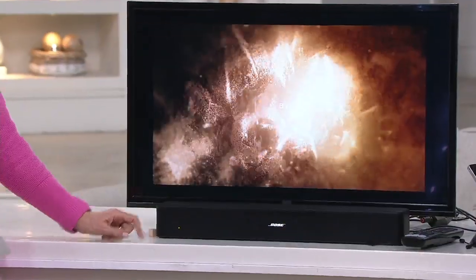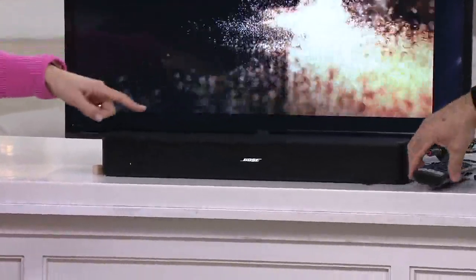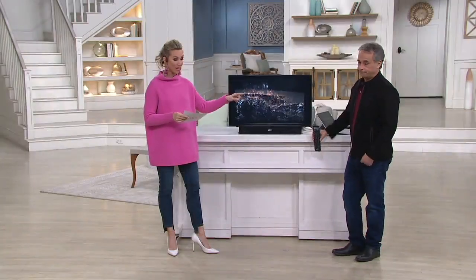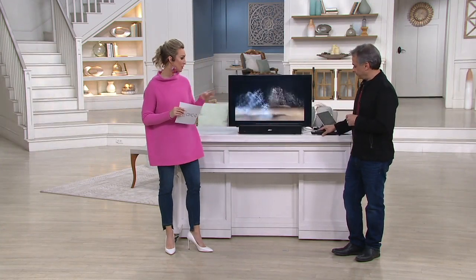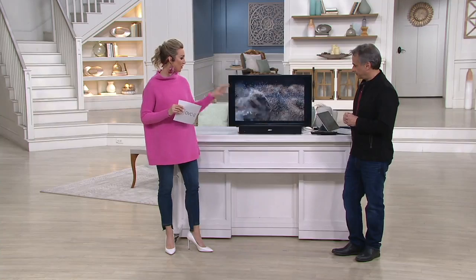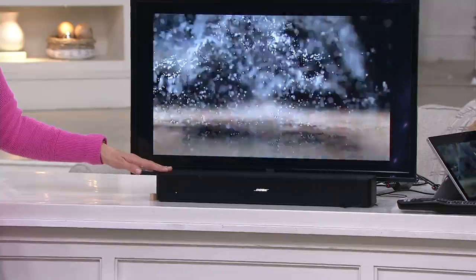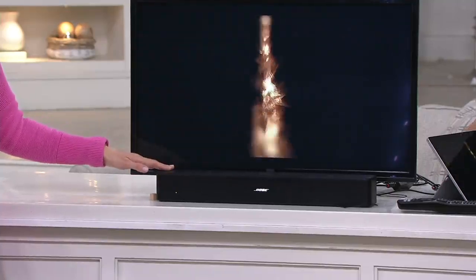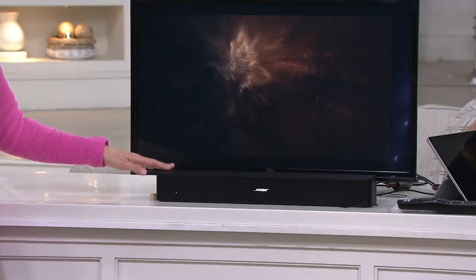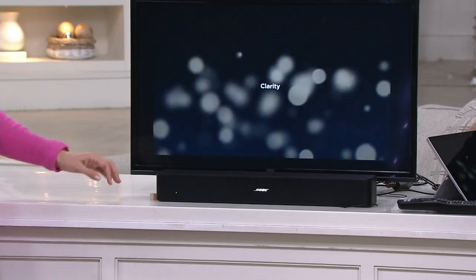The remote control is included with batteries. You're also getting adapters and a manual. As for dimensions: it's under two feet — 21 and a half inches wide, just under three inches tall, and three and three quarter inches deep. It weighs three pounds. You can move it from TV to TV if needed.